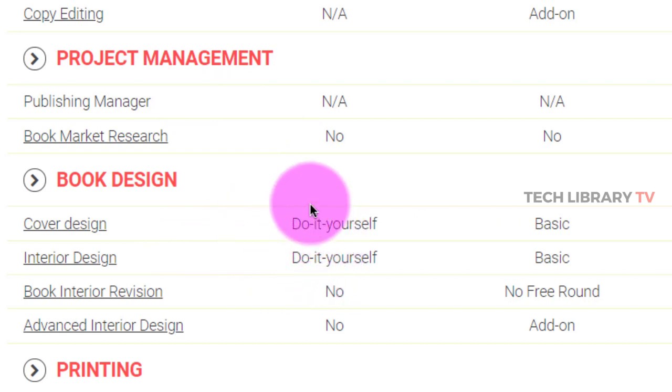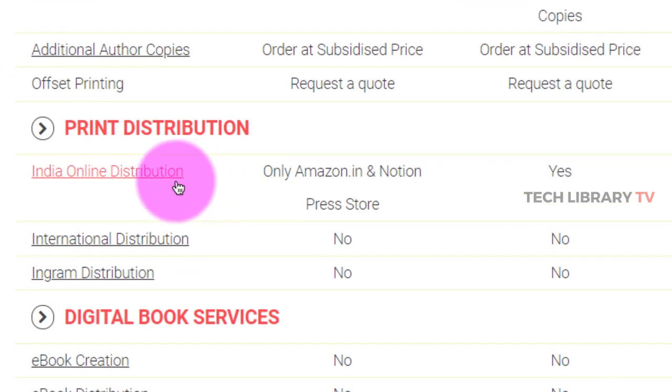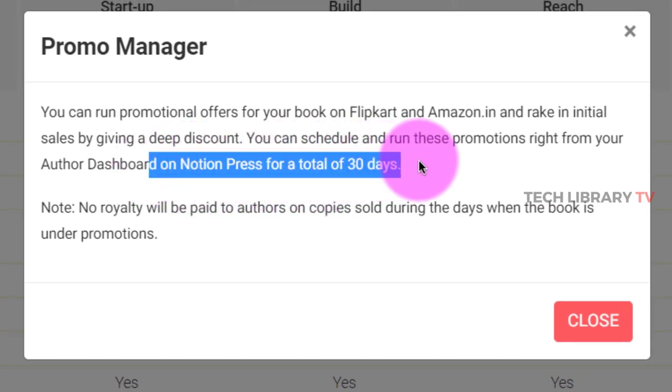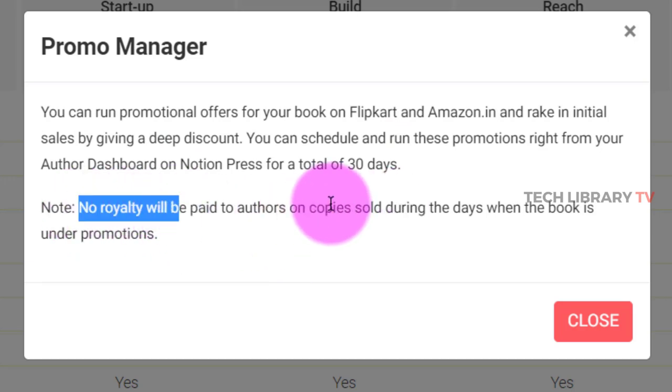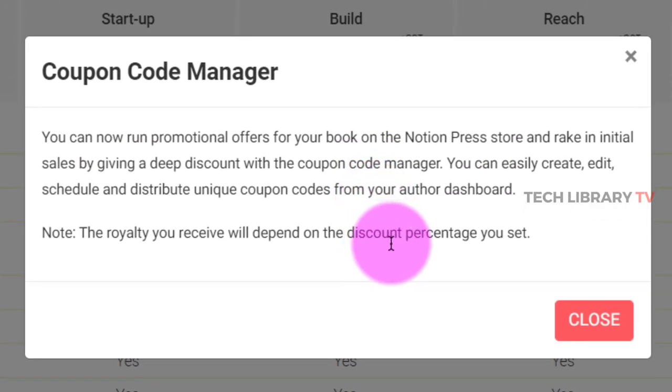Cover design is up to you. In case you're wondering how to do this, there is another video I've made on how to create covers using Canva for free — links in the description. For promotion, you can sell on the Amazon India marketplace in addition to the Notion Press store. You can run a promotion for 30 days, but you will not receive royalties during those promotional days. You can also provide coupon codes to offer discounts and garner more sales.